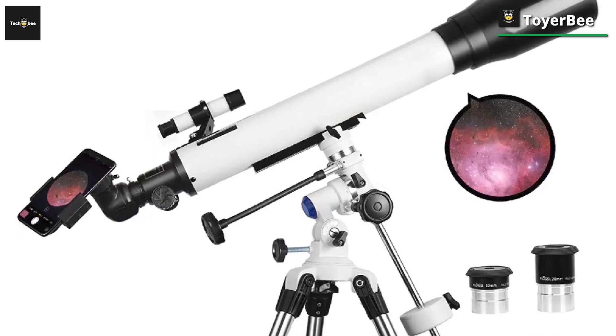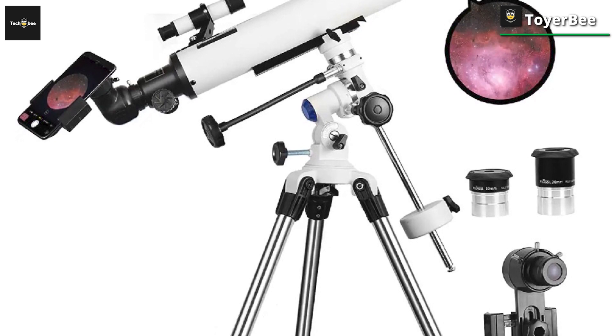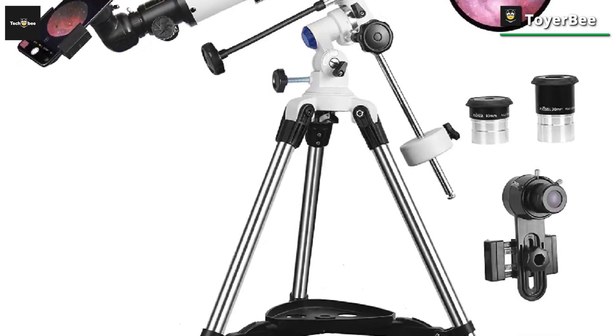It can easily be assembled if you know the correct steps. The instructions are given in the manual, and you can also look up a video showing how to assemble it correctly.